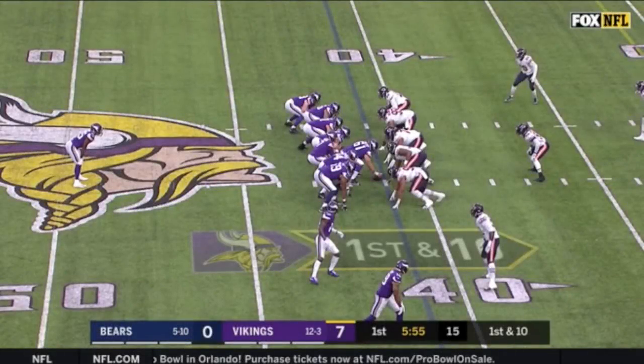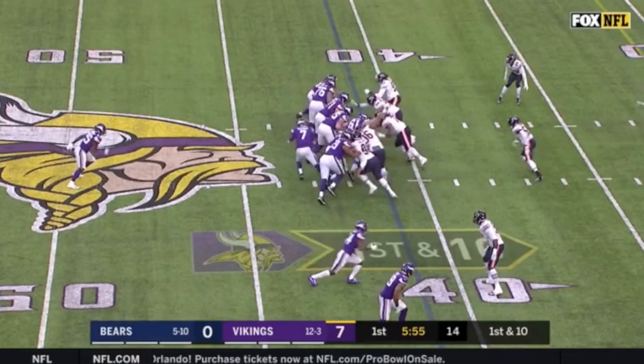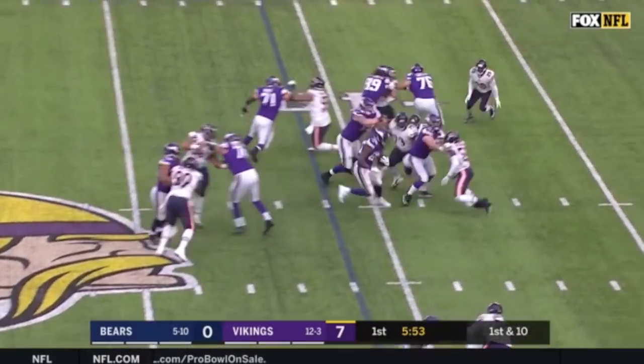Luke Inman back in the ZoneCoverage.com studios. Now I know everybody thinks Pat Shurmur got a little too vanilla these past two weeks, keeping everything close to the vest. But when I watched the game back, I still see some things Shurmur did very well. Specifically, he added a brand new package to his playbook, giving opposing defenses another formation to have to plan against during the week. Smart man.